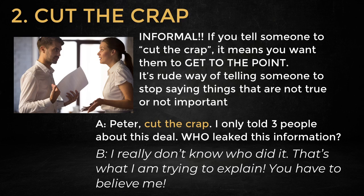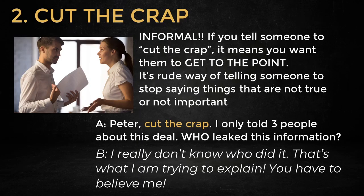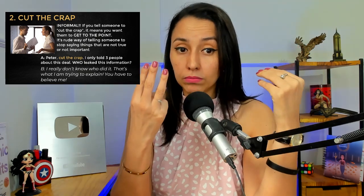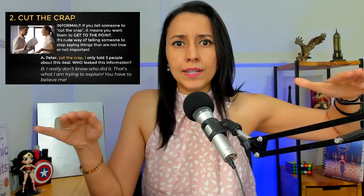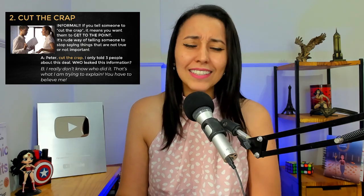So maybe I'm talking to my colleague at work. Linda is talking to Peter and she's angry because something bad happened. 'Peter, cut the crap. I only told three people about this deal. Who leaked this information?' Maybe I told three people and Peter is one of them. I told them about a new deal but now it's all over the internet and ruined the deal. So I get to Peter: 'Peter, cut the crap. Who did it? Come on, man.' And he continues: 'Come on Linda, I really don't know who did it. That's what I'm trying to explain.'